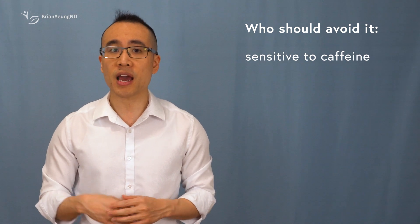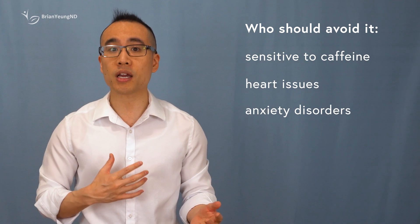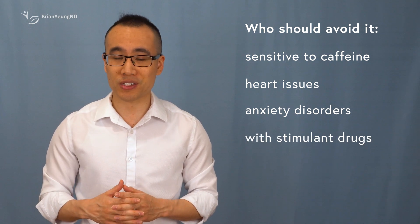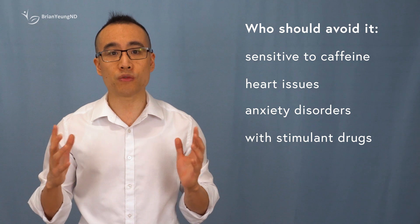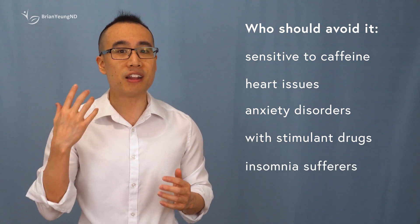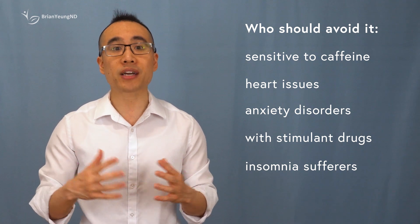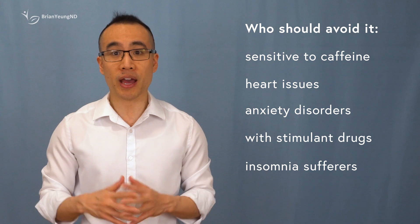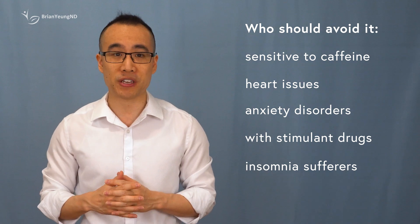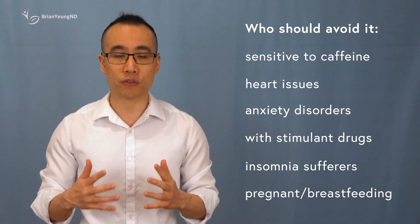So if you're sensitive to caffeine, have cardiovascular issues, suffer from anxiety disorders, or are taking other stimulant drugs like phentermine, you need to ask your doctor to see if it's safe to take. I would also avoid taking it in the evening or it might cause insomnia. And I would definitely not exceed the maximum dosage of taking two pills at one time, or a max total of four pills a day. And even then, taking four pills a day might still be too much caffeine for safe use. It's also not safe for pregnancy or if you're breastfeeding.